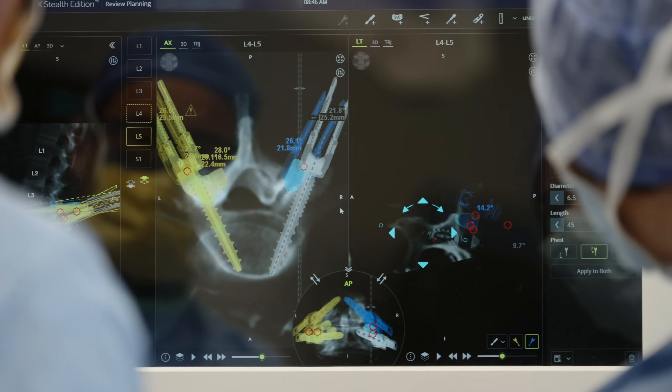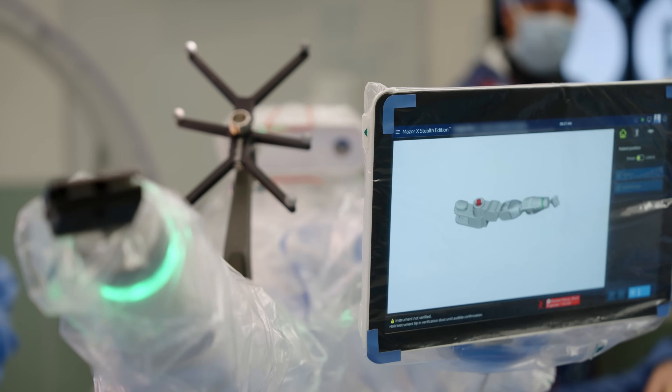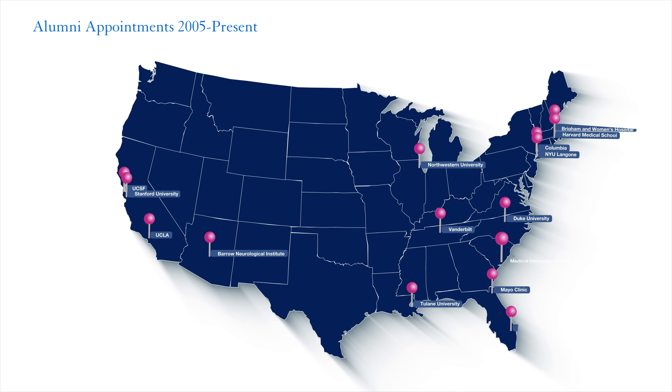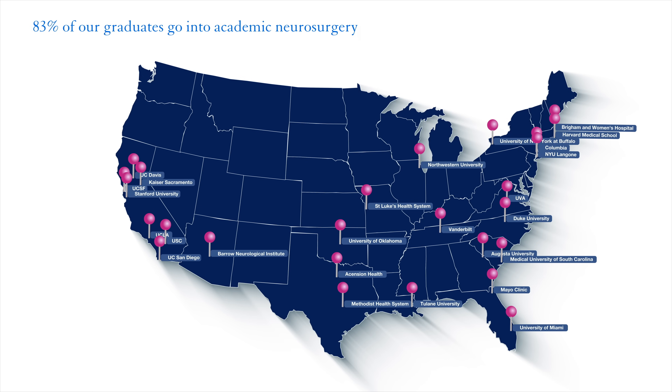Hi, I'm Dr. Eddie Chang. I'm the chair of the Department of Neurosurgery at UCSF. Our goal is to train the next generation of academic neurosurgeons. Not only do we want people to be outstanding technical clinical neurosurgeons, but we also want people that are leading the frontier of research and future therapies. Graduates from our program have populated the very top academic medical centers throughout the country, from the Northeast to the West Coast and everywhere in between.